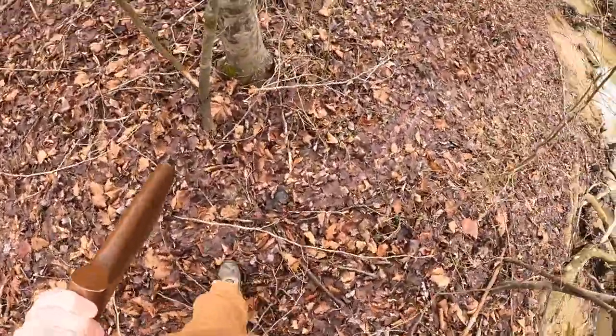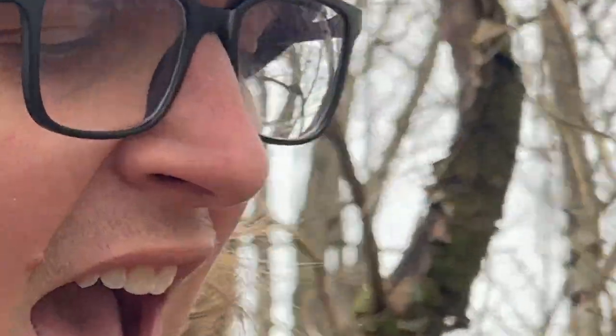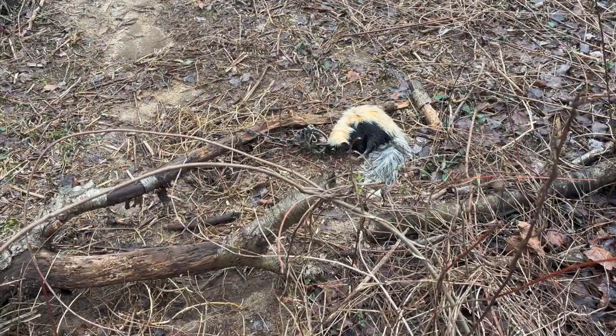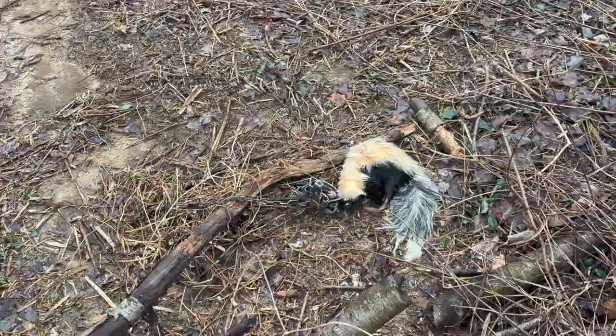Well, the gun barrel's clean — can confirm. Definitely a skunk, but he isn't moving a lot. You don't want to get too close. Got a splinter. This guy's already gone — right there he is. I don't know what happened here, but he's already gone. No dispatch required.